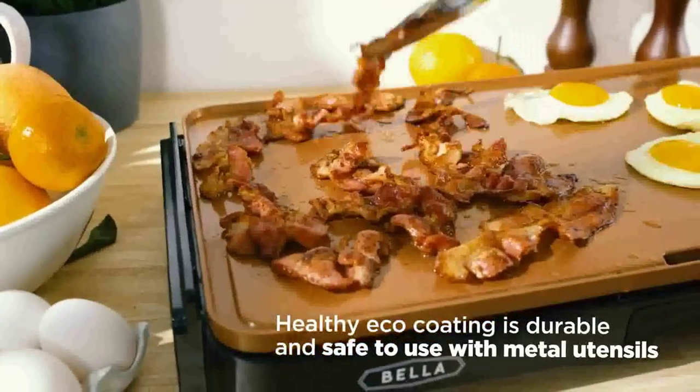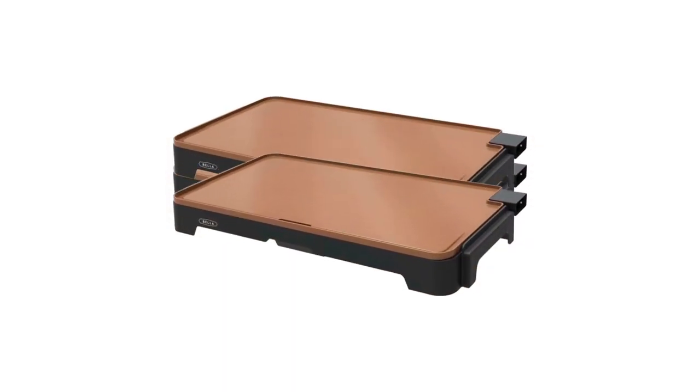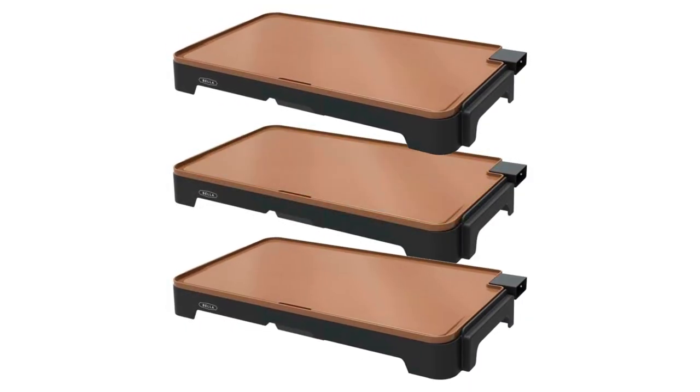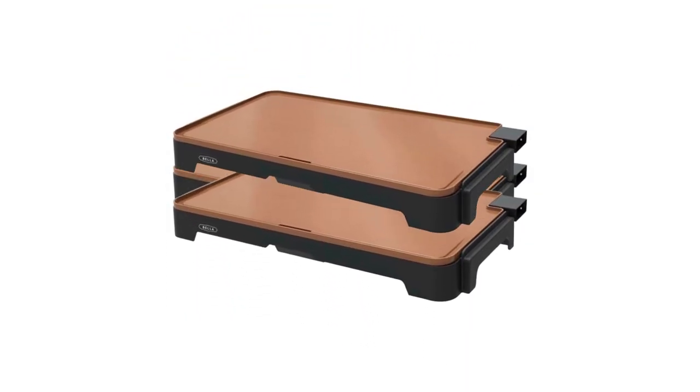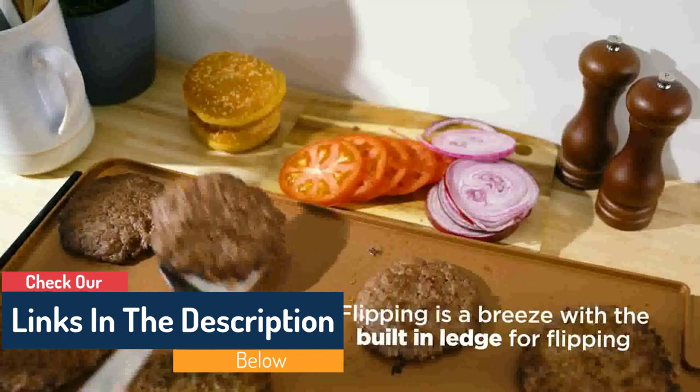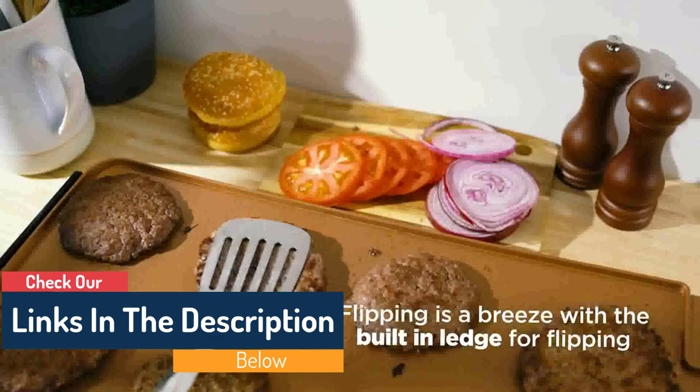Pancakes can be flipped with ease thanks to the built-in ledge and backstop. The temperature can be precisely controlled thanks to a removable probe that features an intuitive dial. It is designed to fit into standard 24-inch cabinets, so there is no problem with storage space even though it has an exceptionally large capacity.